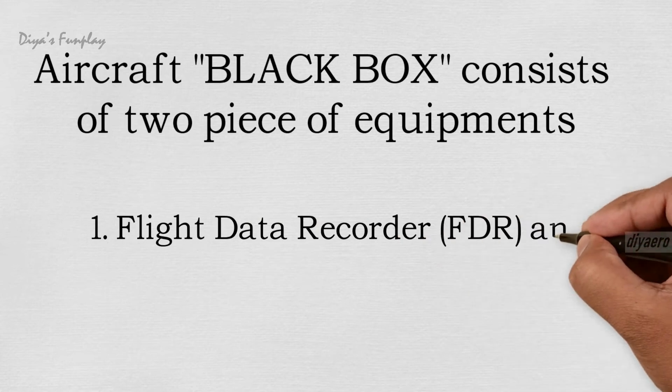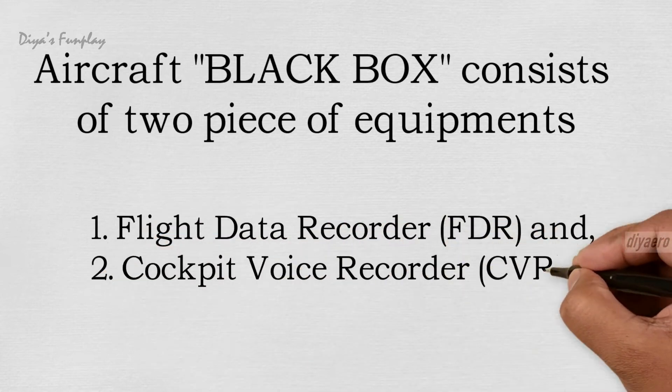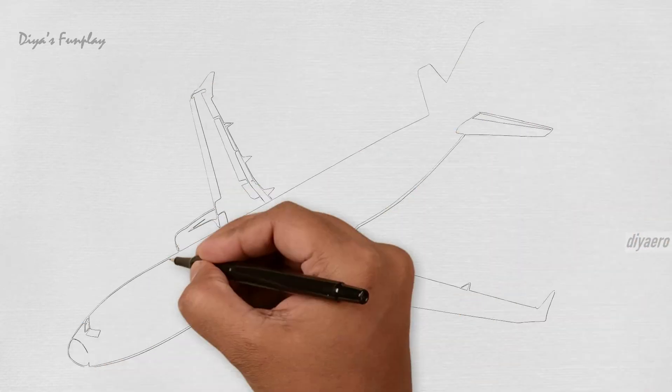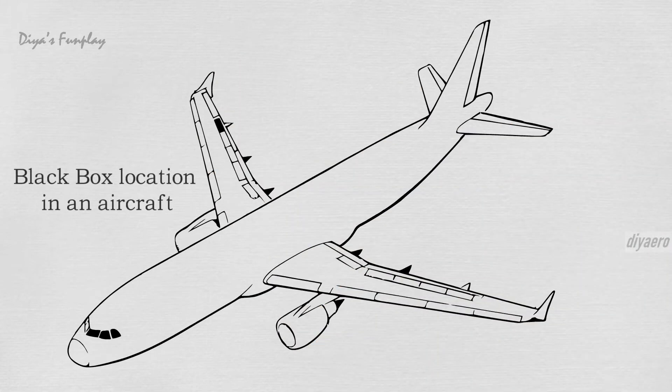The black box consists of a flight data recorder and a cockpit voice recorder. Black boxes are a mandatory addition to any commercial or corporate jet and are usually kept in the tail portion of an aircraft, where they are more likely to survive a crash.